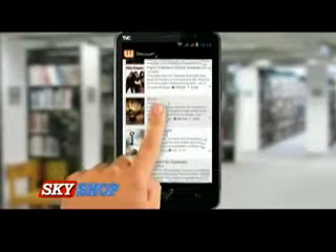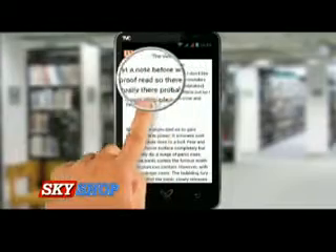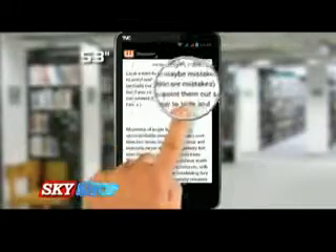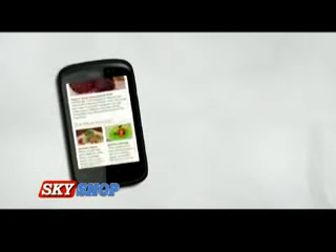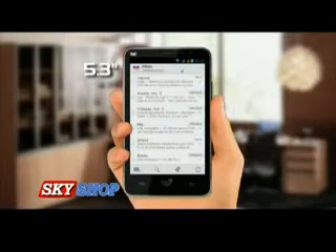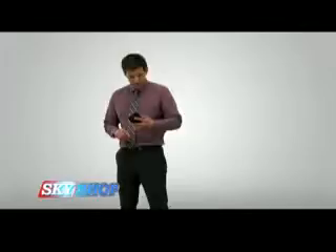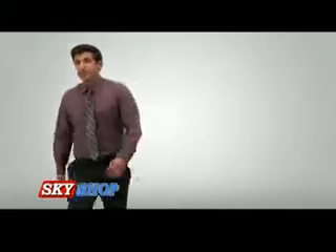Nuclear SX has an ebook reader, so now you can download and read your favorite books and magazines on its large 5.3 inch screen. Tablets and laptops are not convenient to carry, and smartphones available in the market are too small to browse and read. Nuclear SX's 5.3 inch screen is perfect for browsing, reading, and easy to carry — it slips into your pocket comfortably.